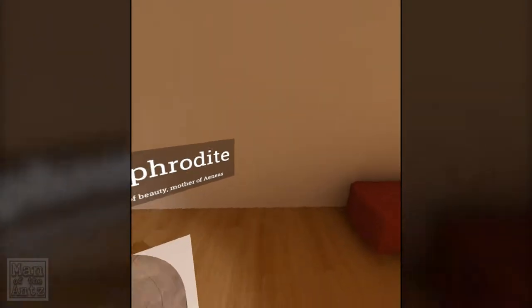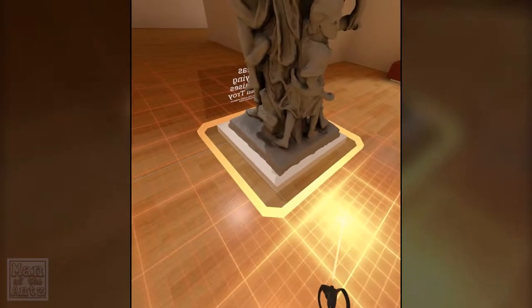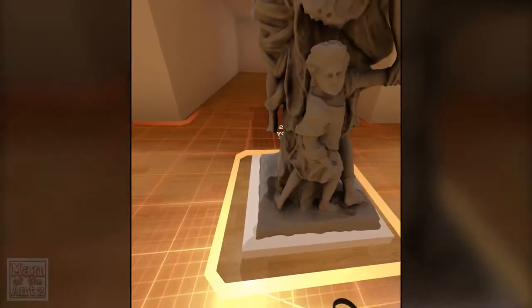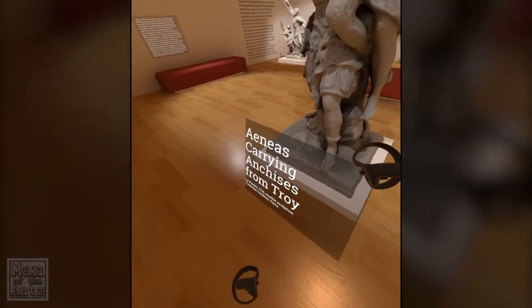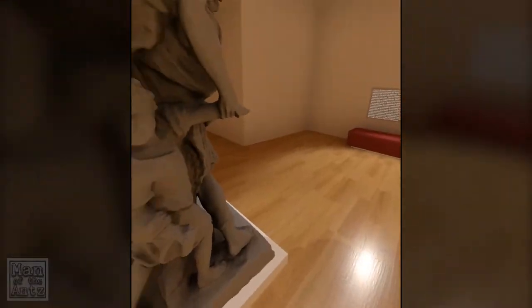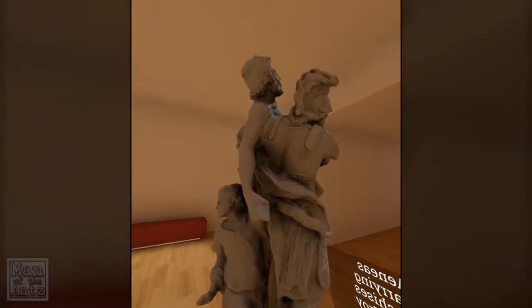That's Aphrodite, the god of beauty — mother of Aeneas. So not only is Aeneas carrying Anchises, but Anchises is dragging a small child with them as well, just to make sure this person is going to be very well overworked.